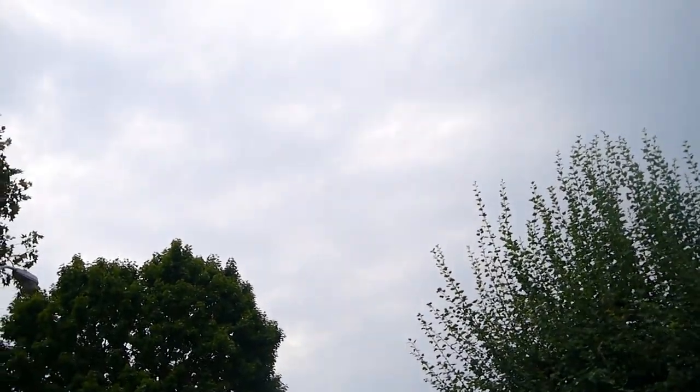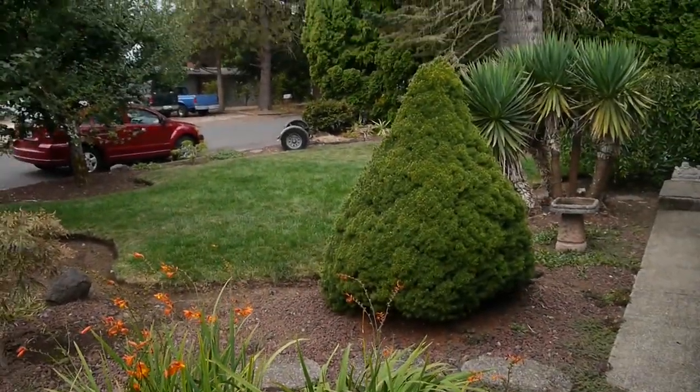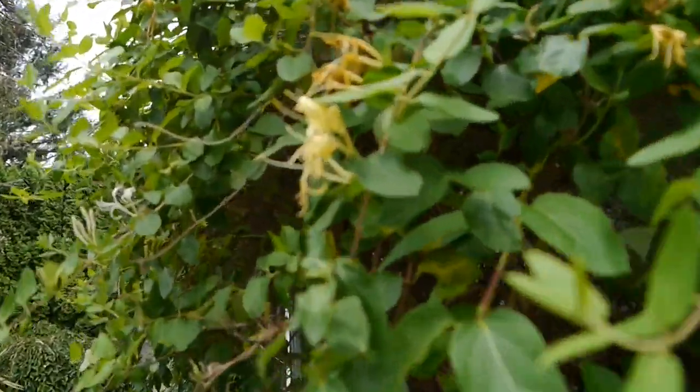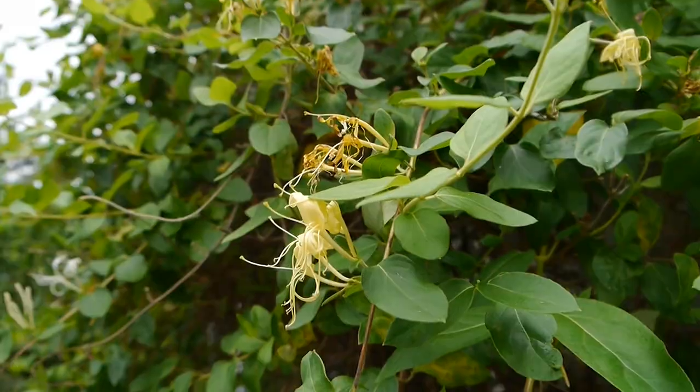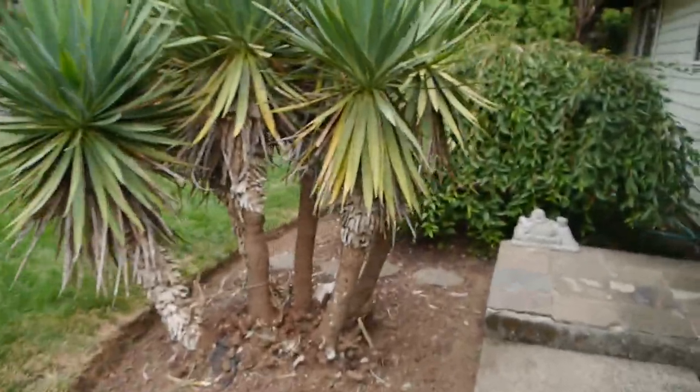First clouds we've had in a while — chance of thunderstorms. Gonna go camping tonight, should be epic. Some honeysuckle here, which is also another favorite.